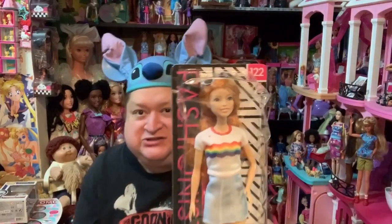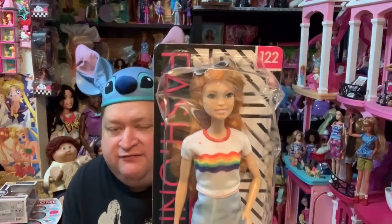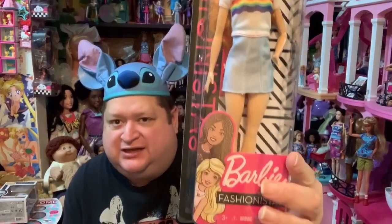It is Friday and I am so happy because it is a Fashionista Friday! I'm going to share with you guys another fabulous Fashionista Barbie from the latest Fashionista line — Barbie Fashionista number 122. I love this red-haired beauty. She is so super adorable. Let me pop her open right now.